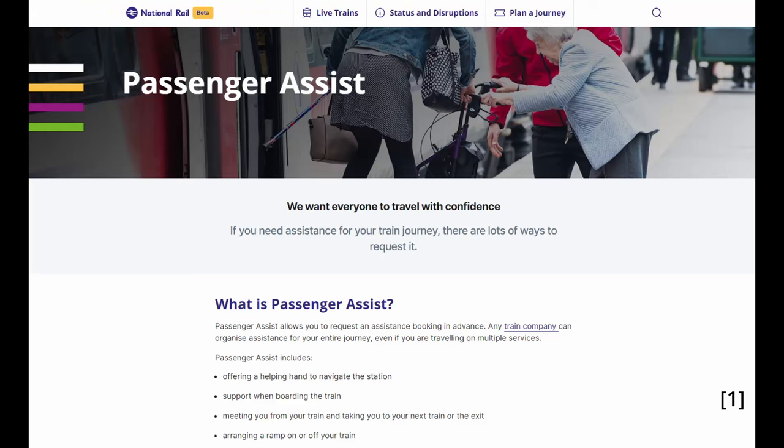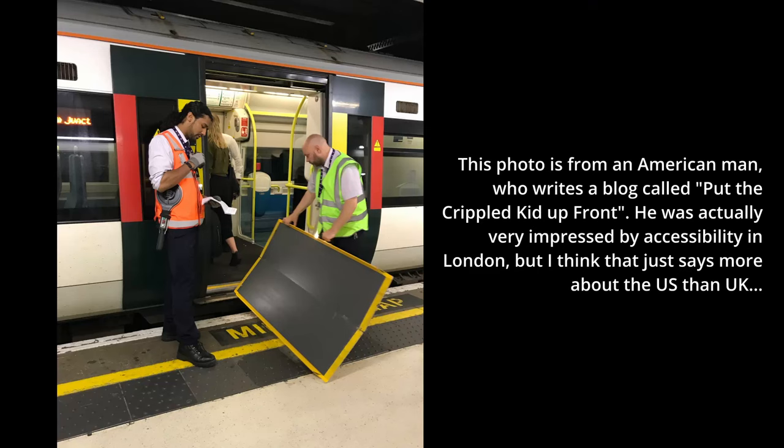As a result, many disabled passengers, especially those in wheelchairs, have to make use of the passenger assist service. To get assistance, you have to call up some time in advance, and then, hopefully, a member of staff will be sent out to help deploy a ramp or otherwise assist with boarding.